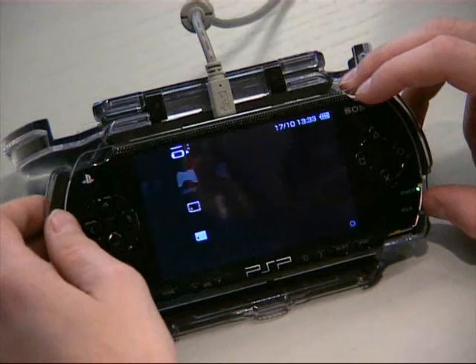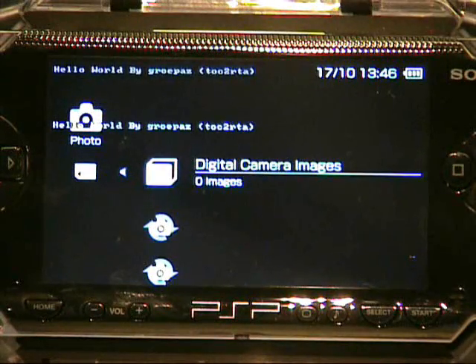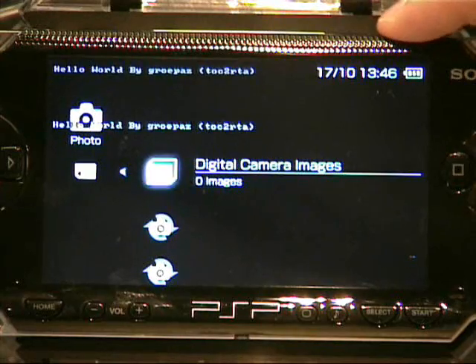The second demonstration shows hello world text on the screen. This is a proof of concept showing the ability to run arbitrary code on the PSP.